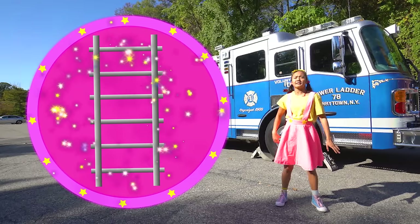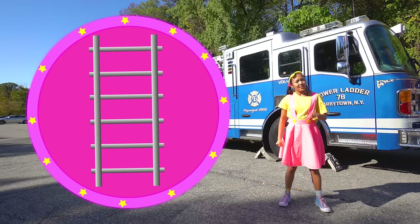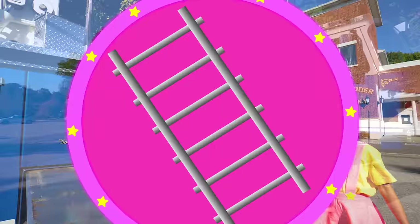Do you know any superheroes that fly high in the sky? Well, firefighters can go really high in the sky too, but they don't have wings or superpowers. Their superpower is their awesome ladder! Come on, Captain Nick will show us how to use it!